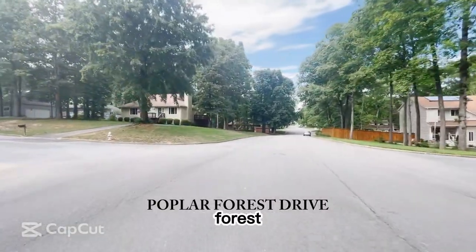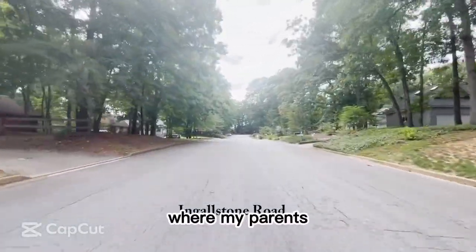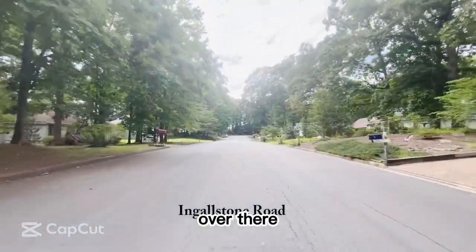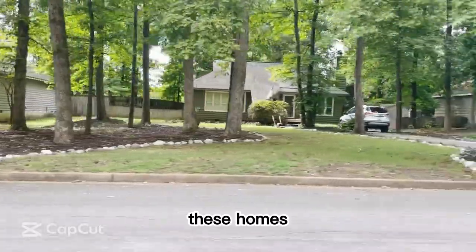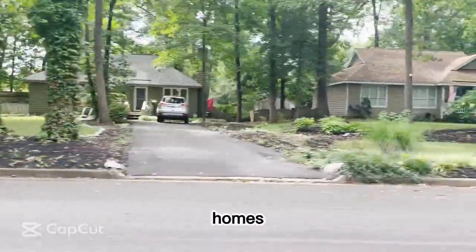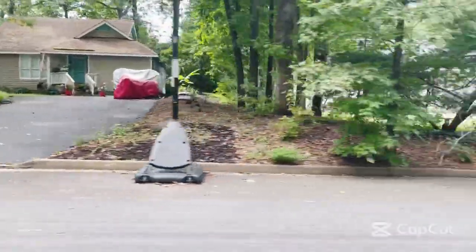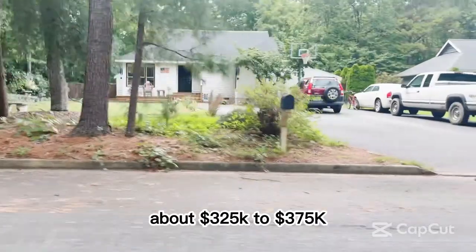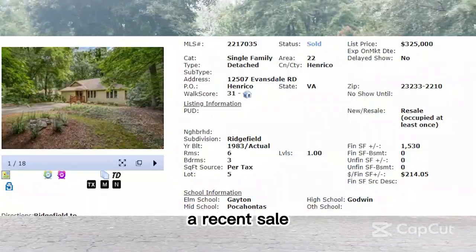Now we're on Poplar Forest Drive, and we're going to make a left turn onto Engleston. This is where my parents live, right on the right over there. So here we are on Engleston Road. These homes are going to be ranch-style homes, around 1,300 to 1,700 square feet. Right about now, they're selling for about $325,000 to $375,000. Here's a recent sale.